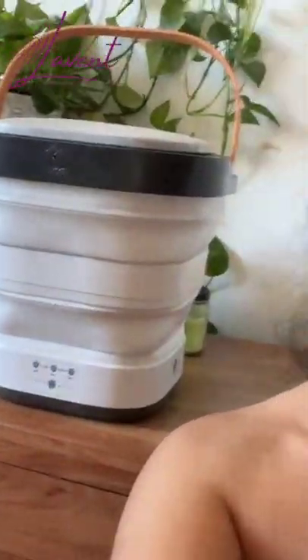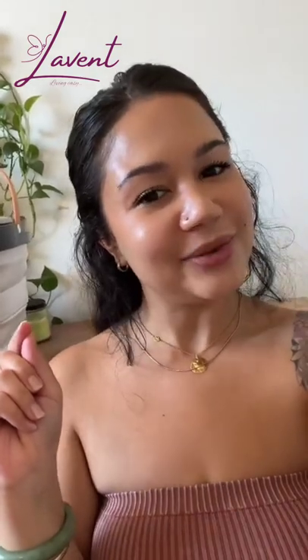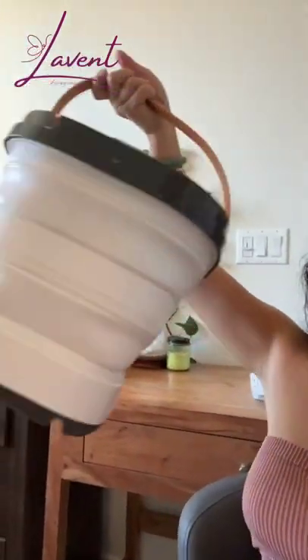Hey babes, I'm Shanti with Levent Living and I'm here to do an honest review of our portable washer and dryer. Hands down, the best part about it is how small and portable it is. I literally can lift it with one hand.